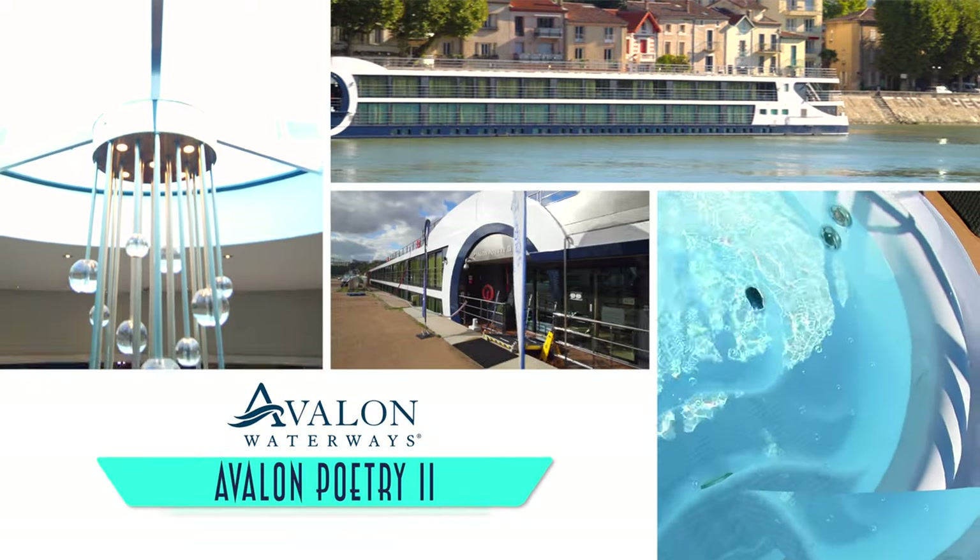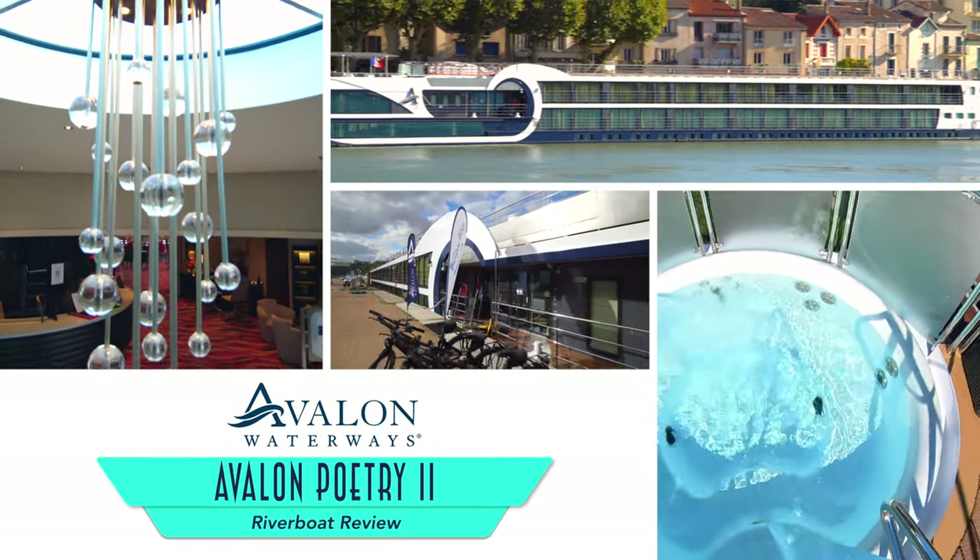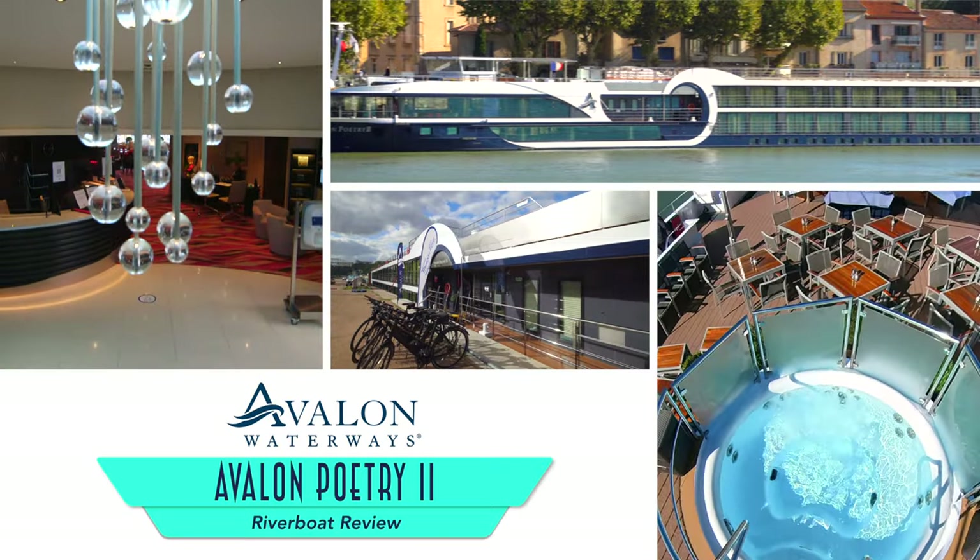Hey everyone! Welcome to Popular Cruising! I am your host Jason Leppert, here with a review of Avalon Waterways Avalon Poetry 2.